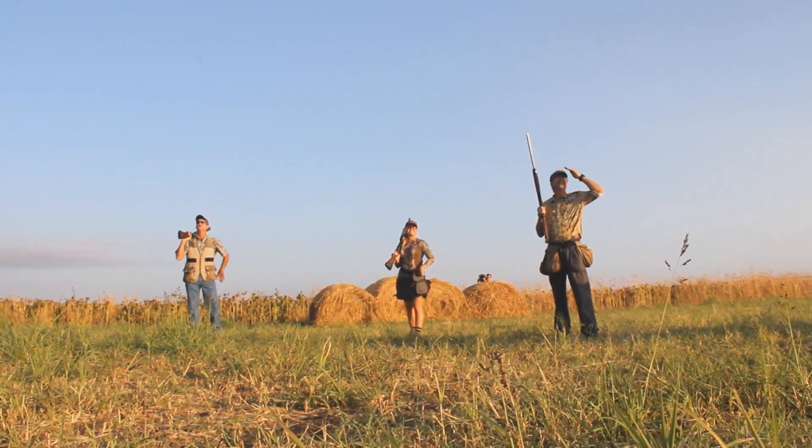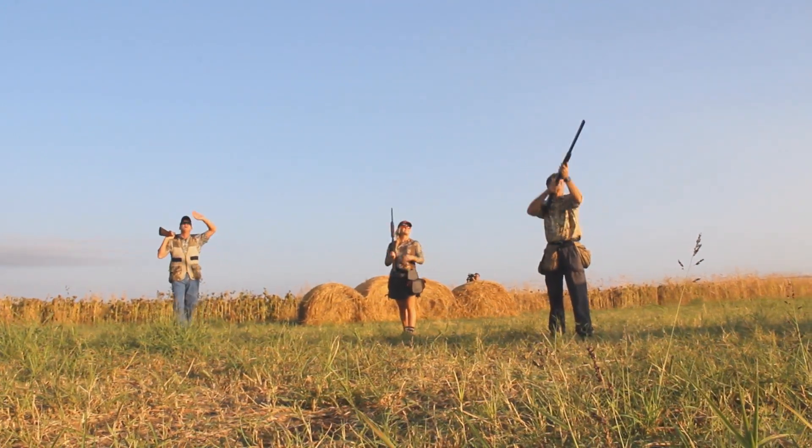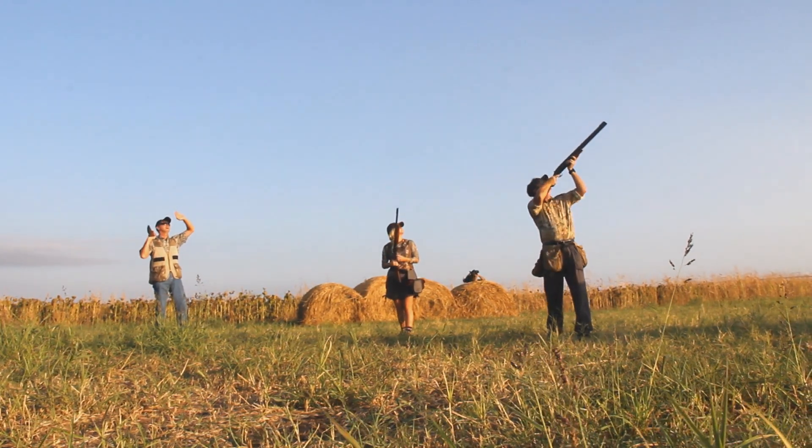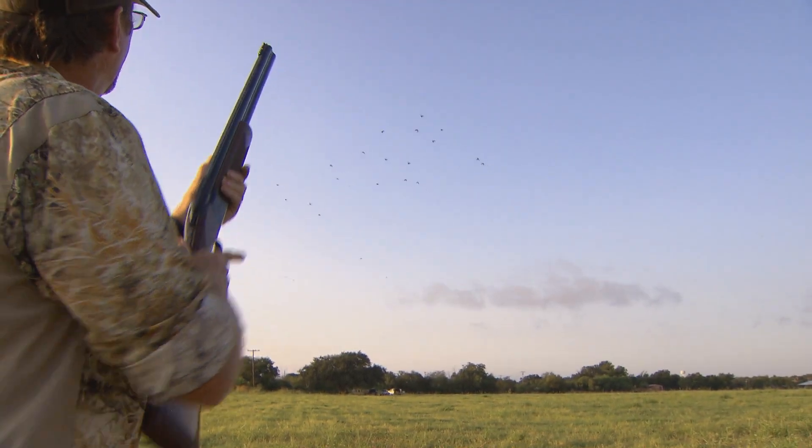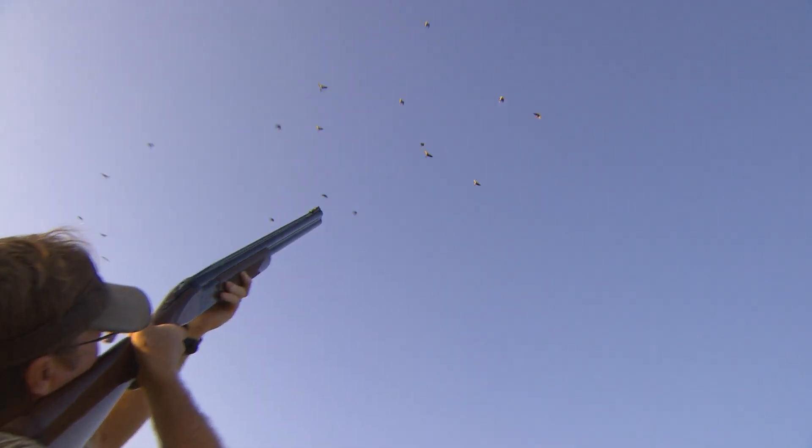The national average out there is four or five shells for every dove that's harvested, and for some people it's significantly more than that. That's fine — a lot of people like to shoot and want all the action. But when you've got a lot of your buddies around, you don't want to miss. You want to be that guy they go back and say, 'Man, that guy can shoot.' Well, there are a few things you can do that are obviously going to help you be more prepared.